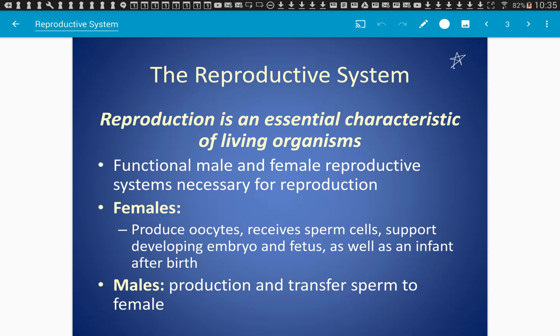So males and females need functional sex organs in order to reproduce. Females produce oocytes — those eggs — usually just one a month that ovulates. Her body is designed to receive sperm, to support a developing embryo and fetus, to give birth to a baby, and to provide nourishment for that child.